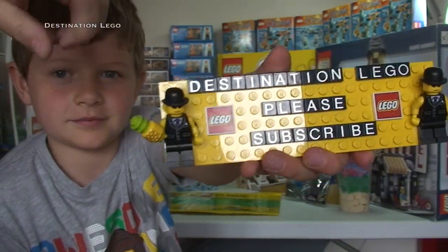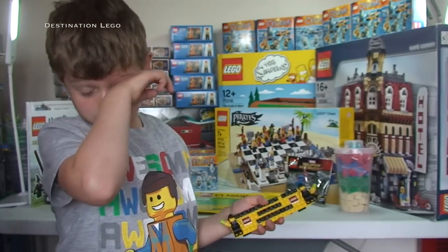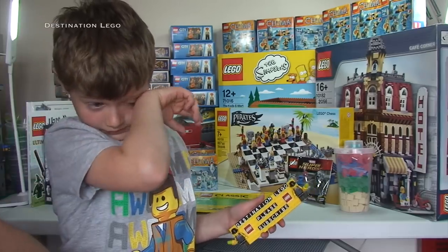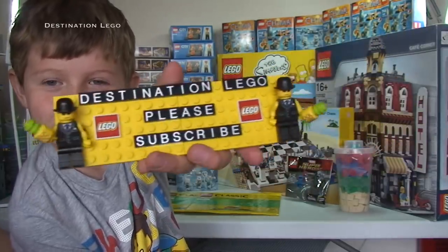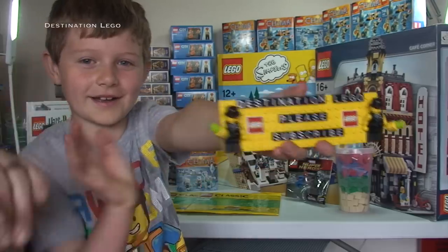Also, down in the description of this video, please do go and subscribe to my other channel, Destination Vlogs — my vlogging channel. It needs some more support, so go ahead and hit that subscribe button. We look forward to seeing you all in the next video. Cheers, bye for now, bye everyone!